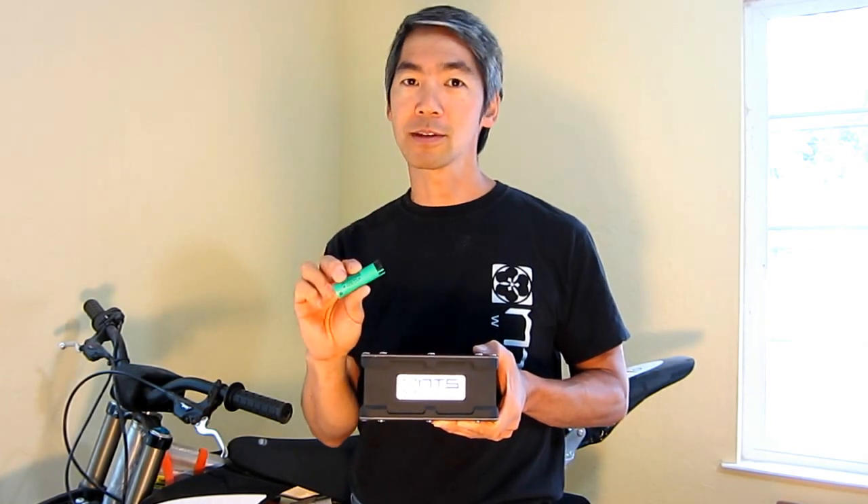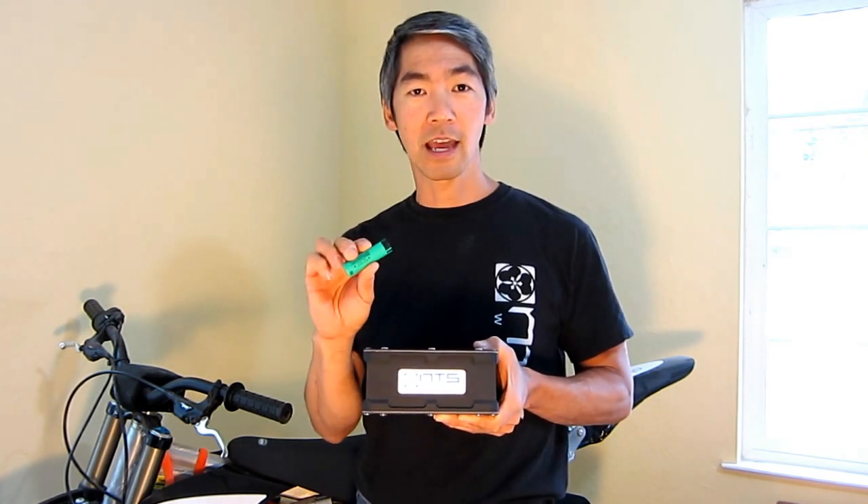Big manufacturers like Panasonic, LG, Samsung, and Molle Cell are all making this battery. They've made it incredibly safe over the last five years, so you can actually crush these, you can short circuit them, you can reverse charge them, and nothing's going to happen — these are much safer than any other technology.